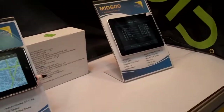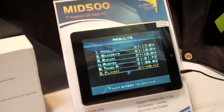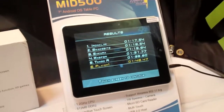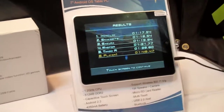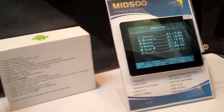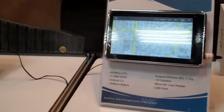They've even got a nice 4 by 3 aspect ratio, 8-inch screen device on display, their MID500 product. These guys are a Taiwanese-based company and they do their production in mainland China as well, but not in Shenzhen, but in a little place outside of Gongtou. So they're a little bit unique in that sense that they're not in the same manufacturing area.